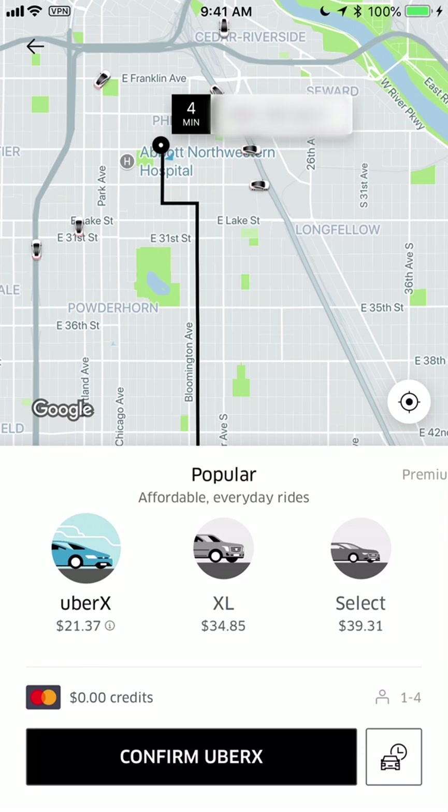The most basic is UberX. In many markets there's also something called Uber Pool, which is basically a carpool with other strangers. This can be very advantageous if you want to save as much money as possible and you have a little more time to get to your location.